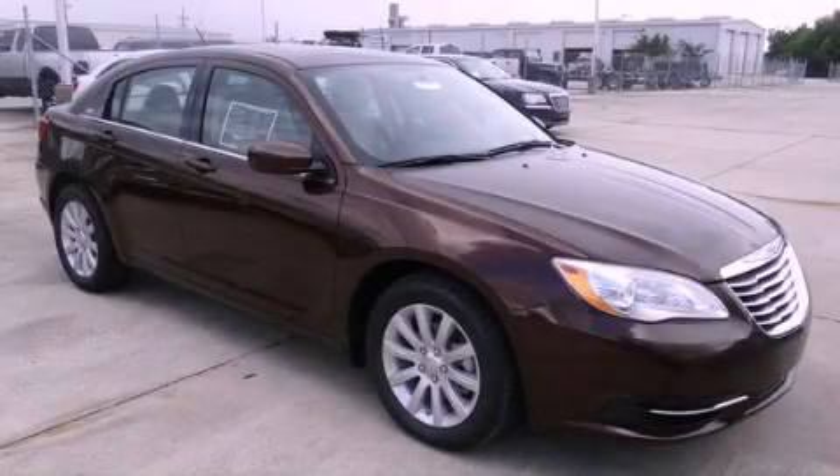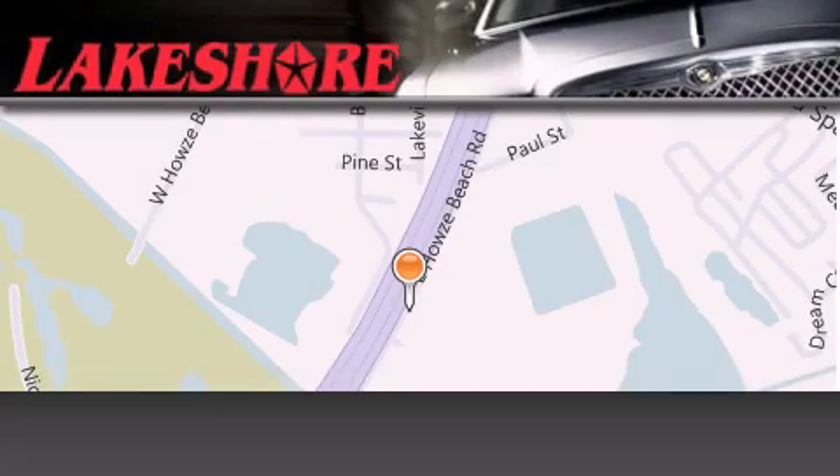We invite you to contact us today to learn more about this vehicle. Lakeshore Chrysler Dodge Jeep Kia is located at 330 East Howells Beach Road.